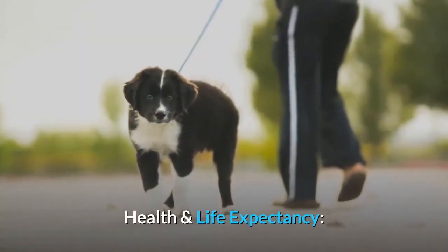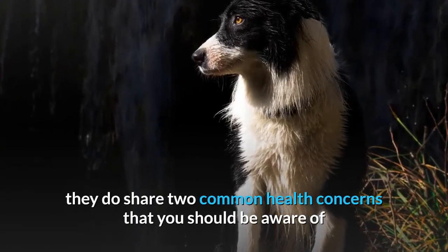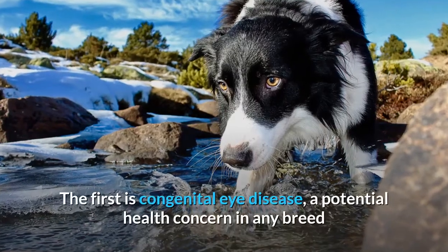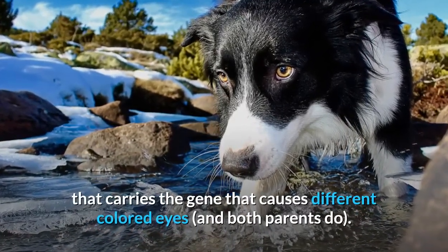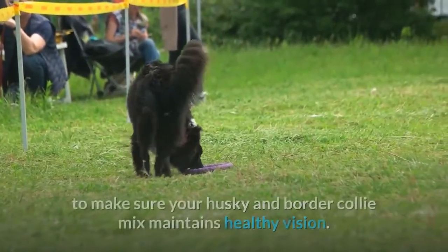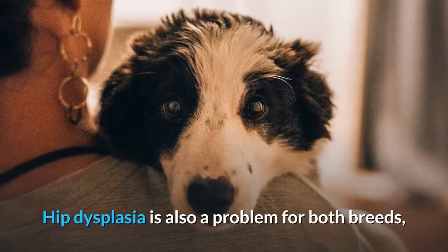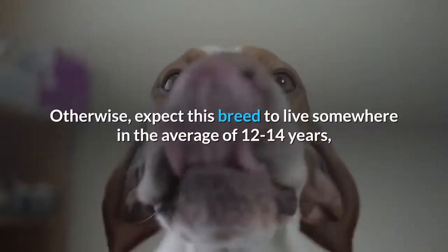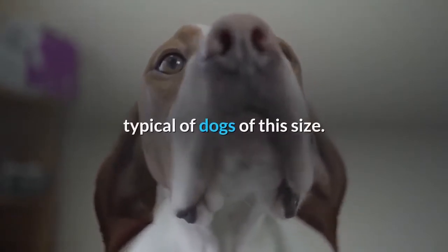Health and Life Expectancy. Although both breeds are considered relatively hardy for purebred dogs, they do share two common health concerns. The first is congenital eye disease, a potential health concern in any breed that carries the gene that causes different colored eyes — and both parents do. You should ask your vet to check early and annually to make sure your Husky and Border Collie Mix maintains healthy vision. Hip dysplasia is also a problem for both breeds, although this is true for most dogs of medium and large build. Otherwise, expect this breed to live somewhere in the average of 12 to 14 years, typical of dogs of this size.